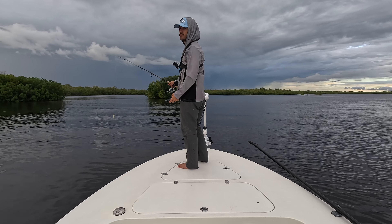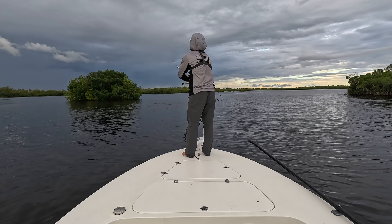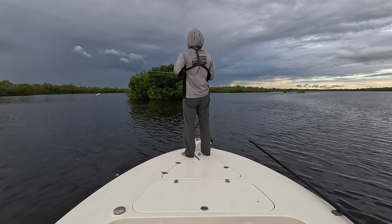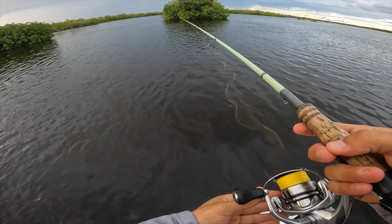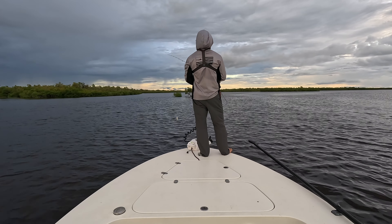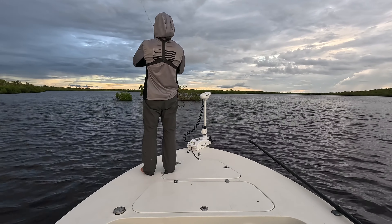There's another one up there and it gets super shallow right here. That's a good sign — something just blew up in there. We've got a little island right here. Going to throw a couple at this and then dip because it's 7:30. I want to hit another spot or two. I just want to get one more big snook.